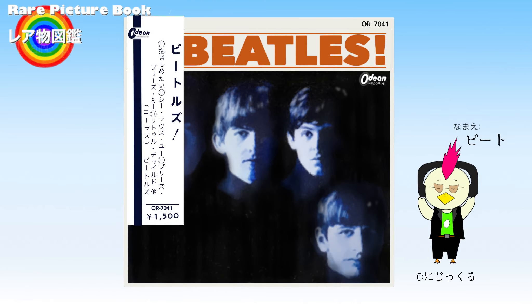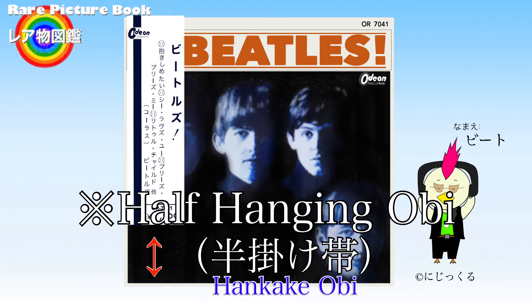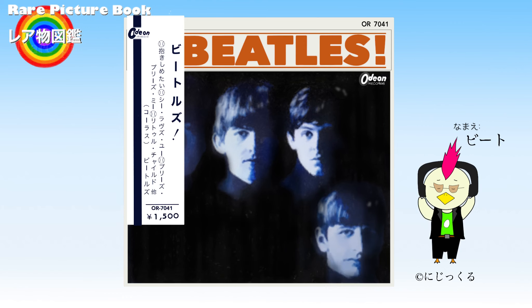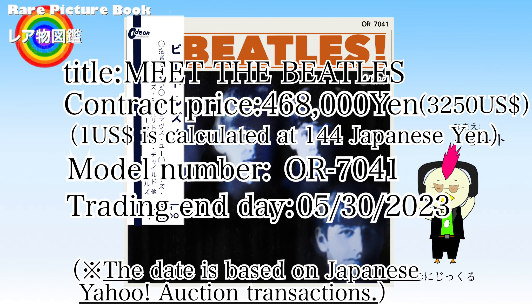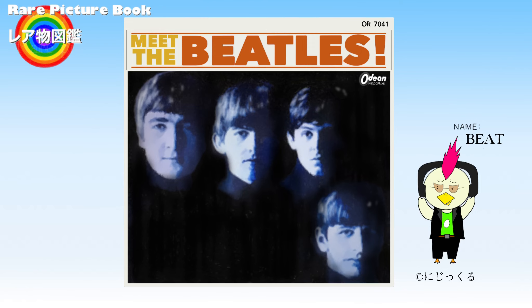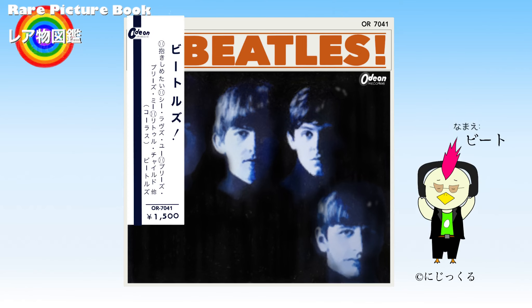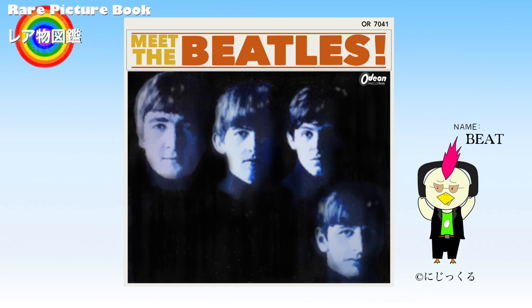One of the Meet the Beatles records rarer than the V-obi is the half-hanging obi. At the time of its release, this record sold for 1,500 yen, but at the time of investigation it was being traded at over 400,000 yen. The half-hanging obi record had fewer transactions per year than V-obi records. The half-hanging obi has a shape where the obi does not wrap around the bottom of the record, so it is less likely to remain in good condition. Compared to other obi records, Meet the Beatles records with a half-hanging obi tend to sell for high prices, as there are few remaining in good condition.